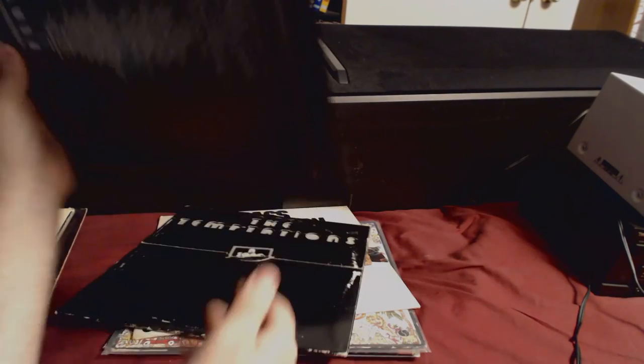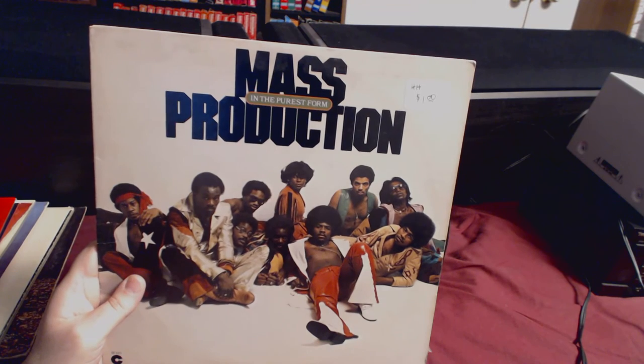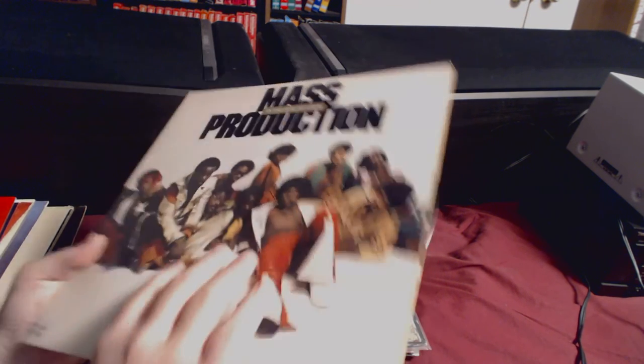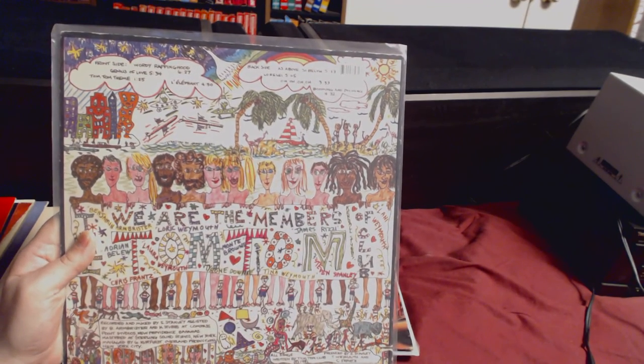The Temptations record is from 1975 — it's called A Song for You. I like 70s Temptations because it's not the classic Motown sound; it's more soul and funky, a little disco — it was really good, though a little scratchy, for a dollar. Another dollar gamble: Mass Production In the Purest Form from 1979 — if it's soul or funky I might like it. Tom Tom Club — it's got their song Genius of Love, which is an excellent song and has been sampled by countless artists.